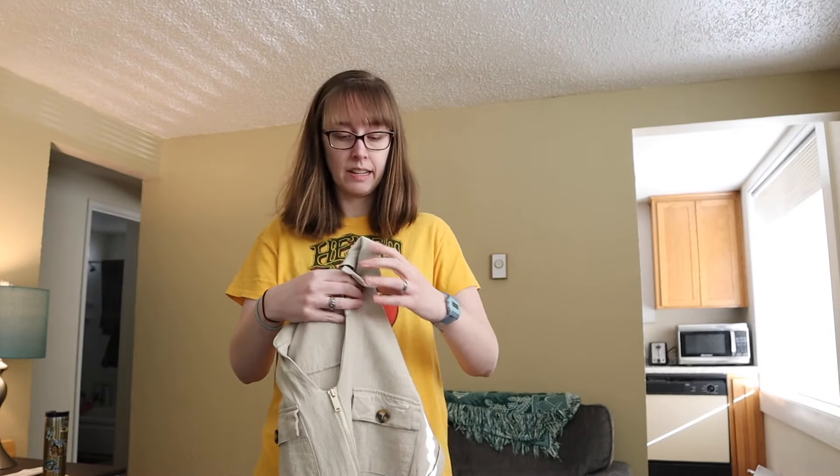This is a Zara size small, and this is a linen blend dress with just a little belt. I will say this is really, really short so I can't imagine this being a mini dress, but hey, to each their own.